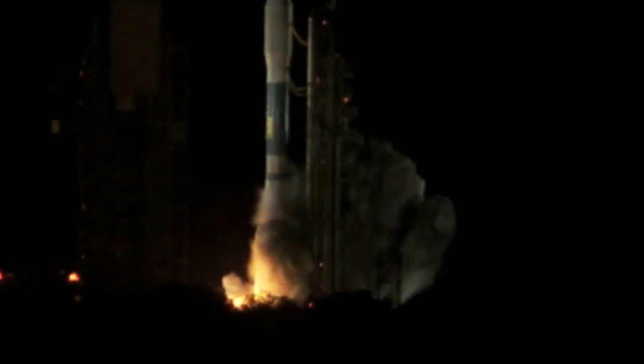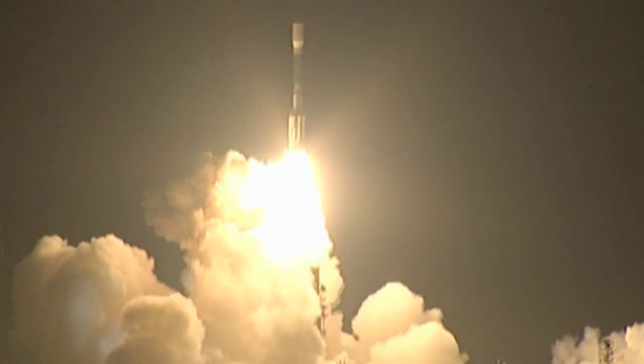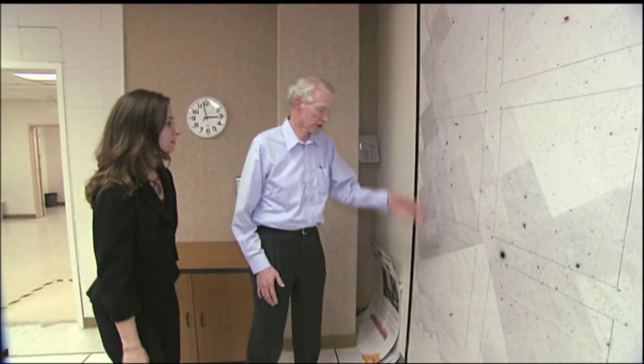NASA launched the Kepler Photometer in March 2009 in a quest to find planets that might possibly sustain life. Liftoff of the Delta II rocket with Kepler on a search for planets in some way like our own. And now we have a new set of planets.